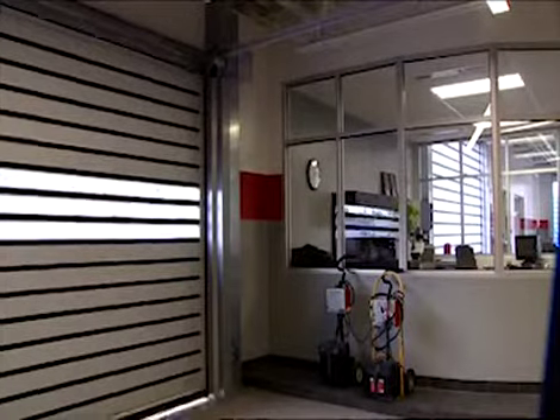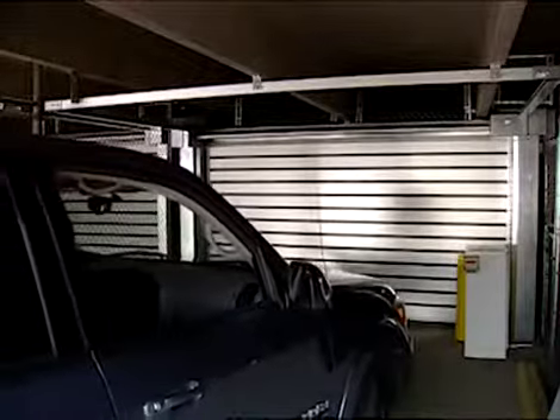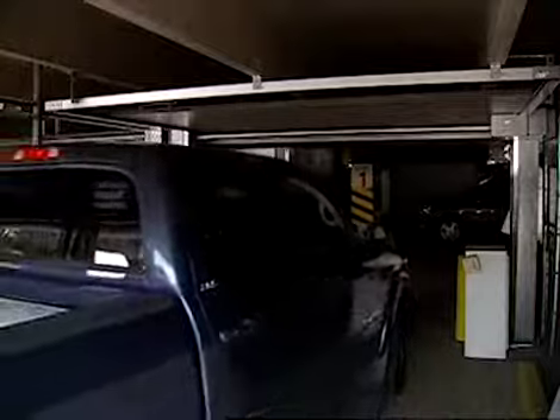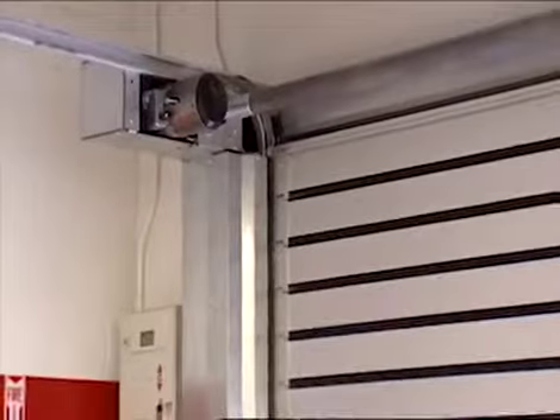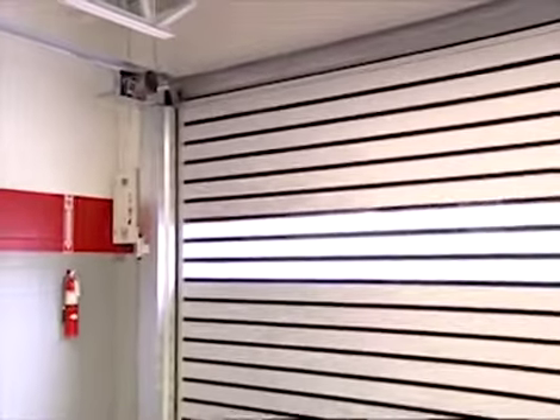It's quick but extremely quiet and opens at 60 inches per second. It offers unparalleled security with interlocking slats and reinforced hinges. It offers energy efficiency and a tight seal for total environmental control. And of course, it offers the legendary performance and reliability of the spiral door.